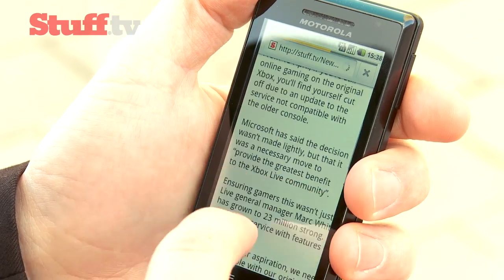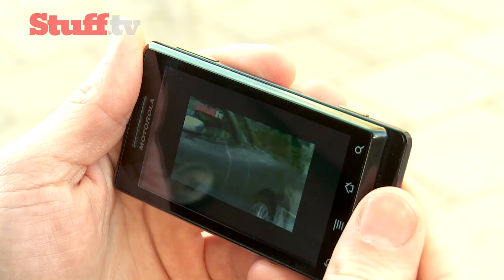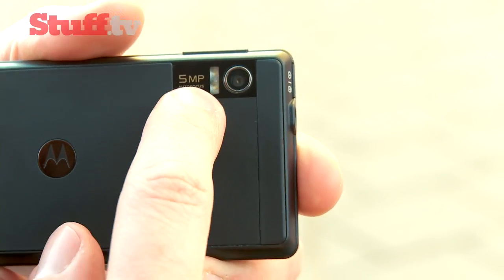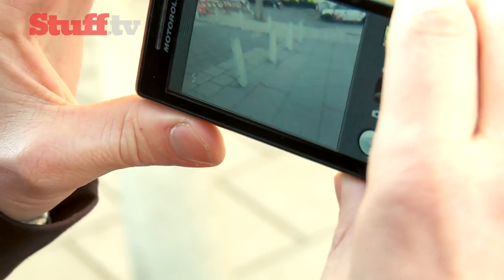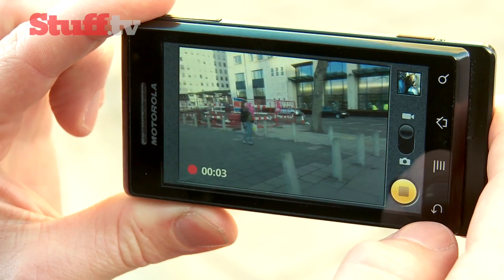Video quality is generally pretty good, with smooth playback and nice colours too. The camera, however, does rather let this phone down. It has an LED flash, but still suffers badly in low-light conditions and really needs a clear, bright day to get anything usable. But you will get better results from the video camera.